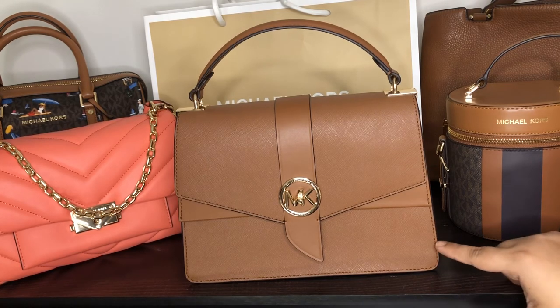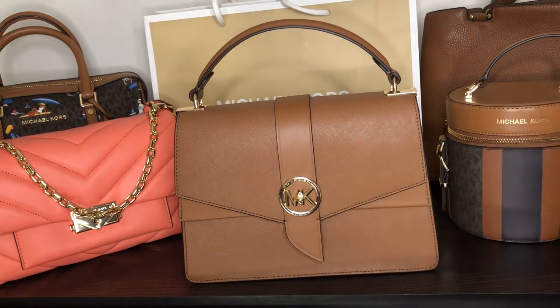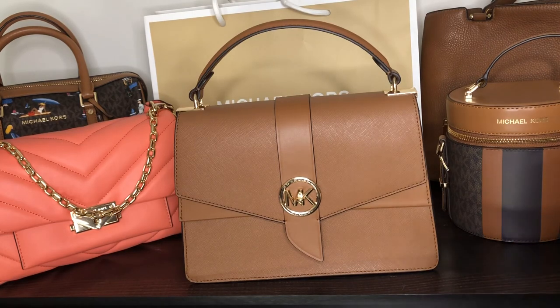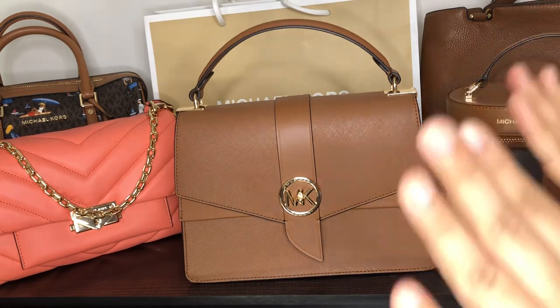I've already done a review of this bag and I'll share the link in the description box below. That is it, guys — that is my entire Michael Kors bag collection. I have five bags. Do let me know which of these five you liked, and which Michael Kors bag you own. Check out my Instagram page, which is gold_star_love — I'm very active there with fun content around luxury bags and jewelry. Take care, bye!